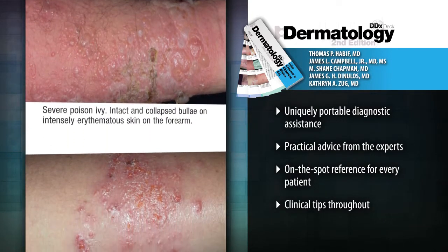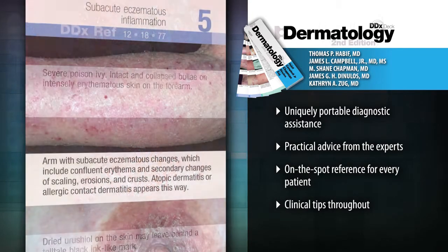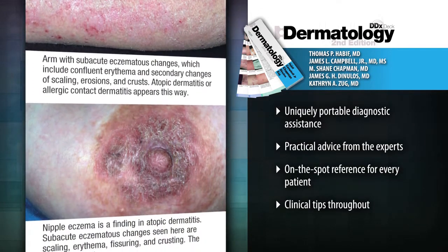Find in-depth coverage of patients with skin of color, including all the fundamentals of acne, eczema, and psoriasis.